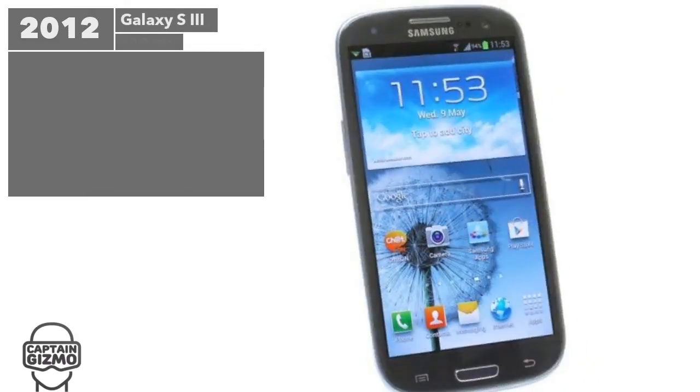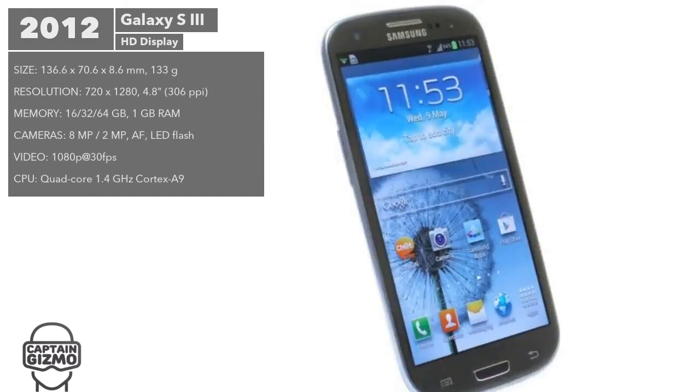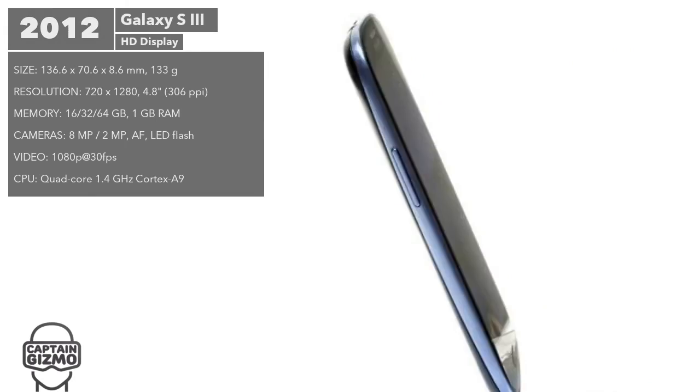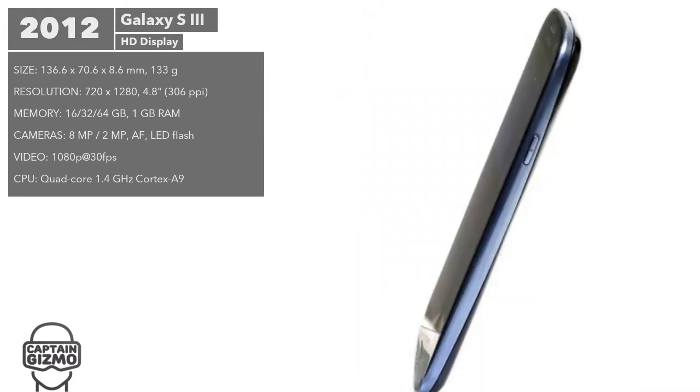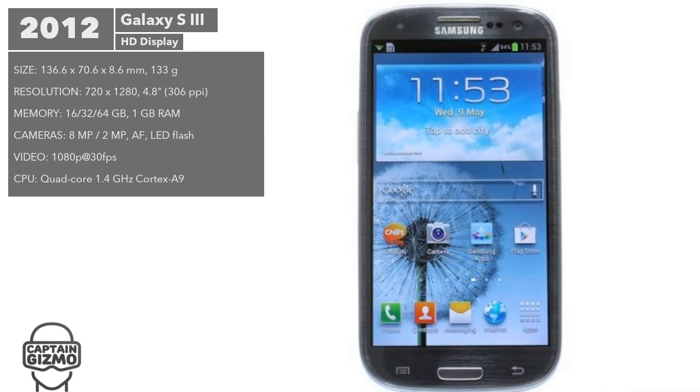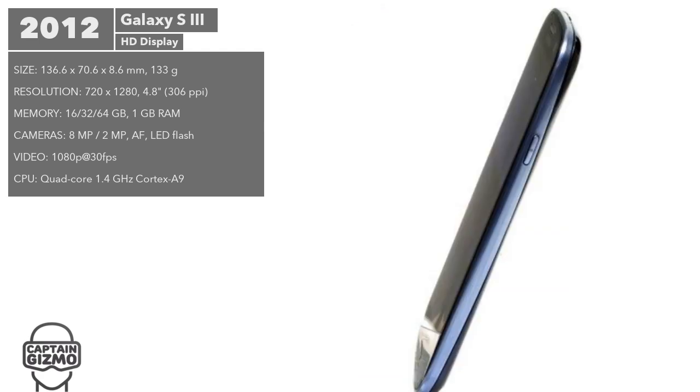The following version of the Galaxy grew even more, implementing an HD 4.8-inch display panel, while also implementing a much slicker design which became synonymous with the Galaxy. This version reached 70 million units in sales, with 9 million pre-orders.